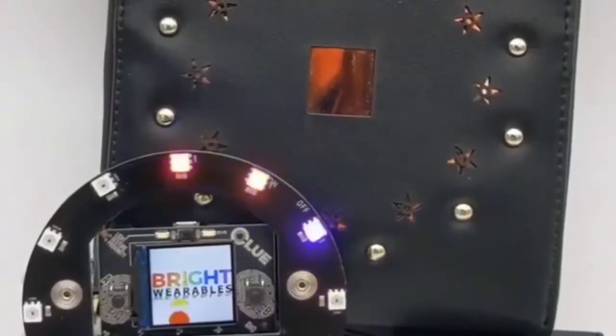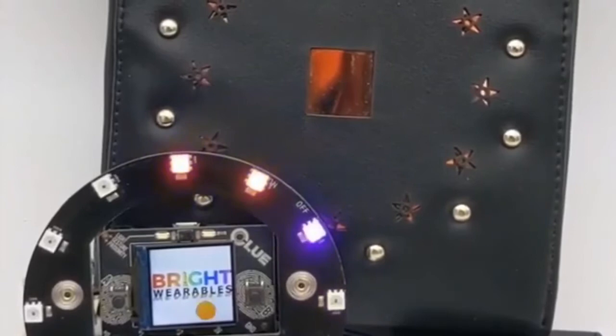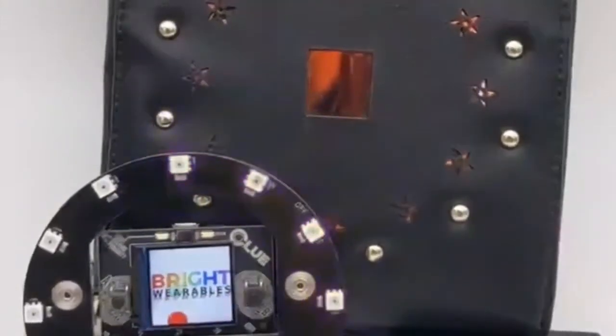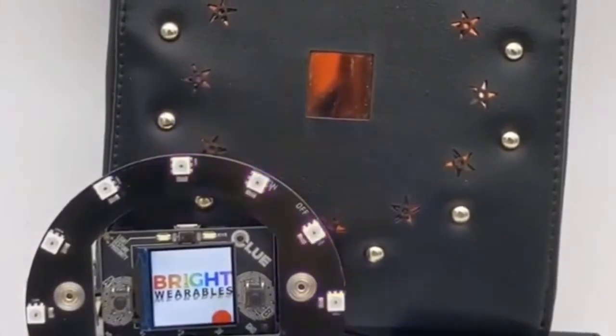Geek Mom is working on getting Clue to work with the Bright Wearables line. It's sound reactive, the screen works, it plugs in. Since it's microbit-compatible as far as the connector, you can do things like voice activation, play things on the screen, and more.